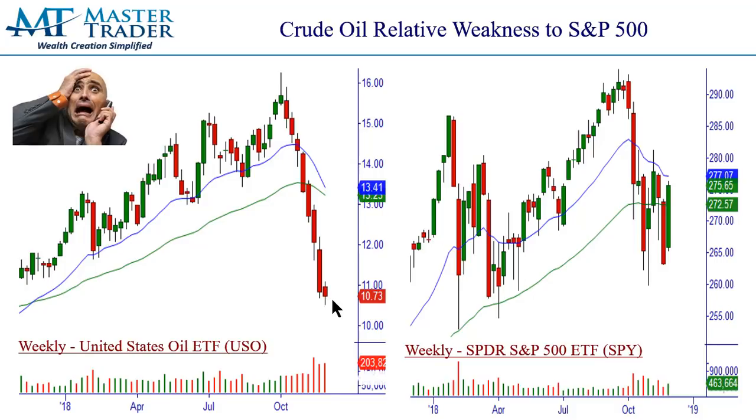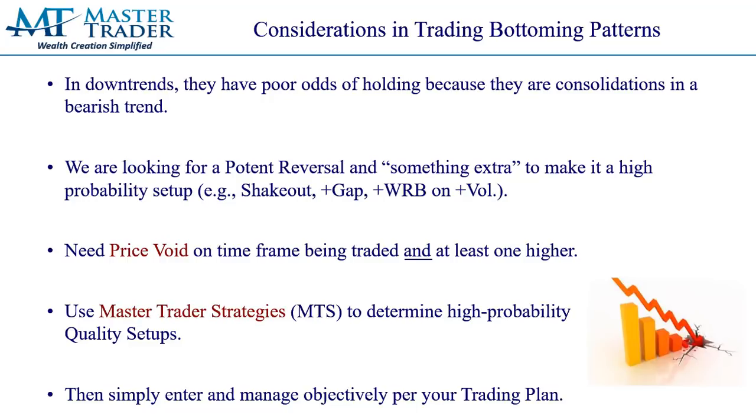We are waiting for signs of a reversal on multiple time frames. I like to pick up in volume — there's been some more liquidation there, but we still have no event. Another concept we use in master trader strategies is relative strength or weakness. This is the close of the S&P 500 ETF — it had a bullish retest on major support, negated this ugly red bar, and this one looks higher. There's still no love whatsoever for the USO. Considerations in trading these bottoming patterns: USO is in a downtrend on the daily chart, so they have poor odds of holding because they're consolidations in a bearish trend. You have so many people wanting to try to pick the bottom, but we all know the saying — you're going to get your fingers stinky.